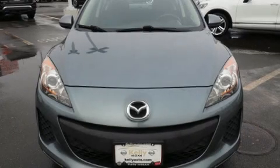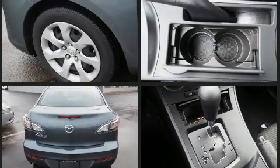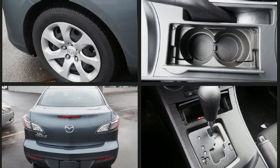Discerning drivers will appreciate the 2012 Mazda Mazda 3. This four-door, five-passenger sedan just recently passed the 40,000 mile mark. It features an automatic transmission, front-wheel drive, and a two-liter four-cylinder engine.